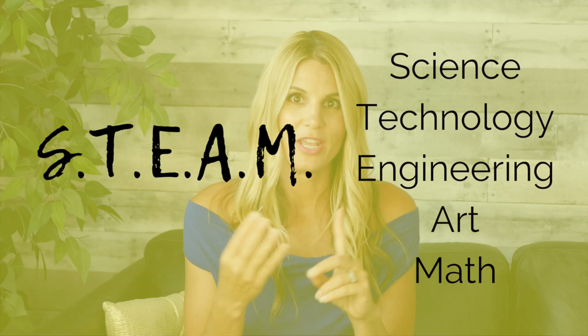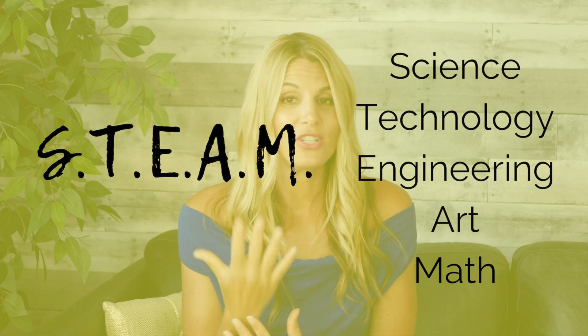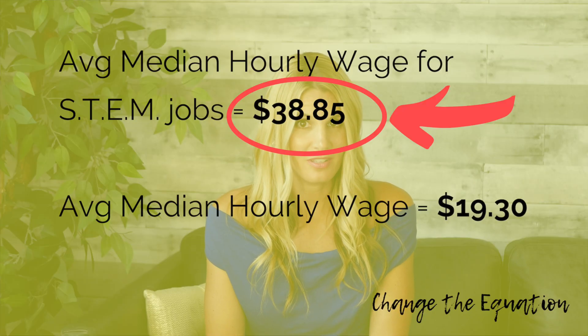We believe in setting up activities that use STEM, which is science, technology, engineering, and math. We also add in art so it makes it STEAM. We encourage all of those activities for our kids at home to keep them challenged, busy, and having fun. STEM jobs pay almost double per hour and are growing at a rate of 13%.